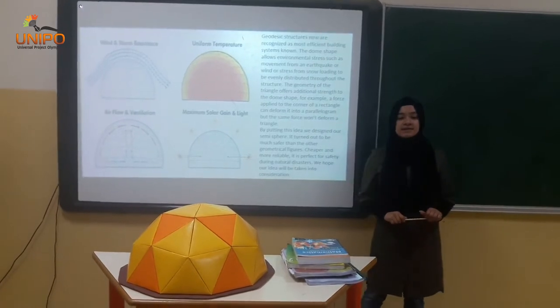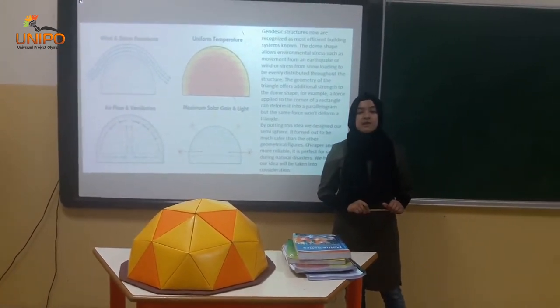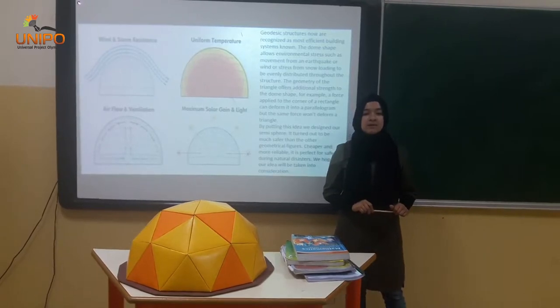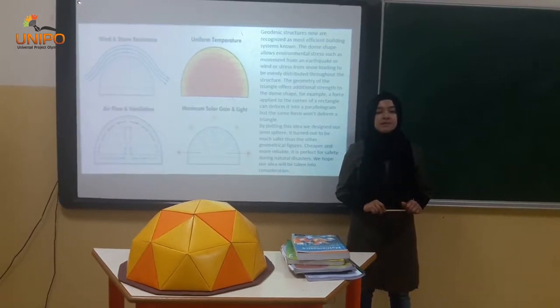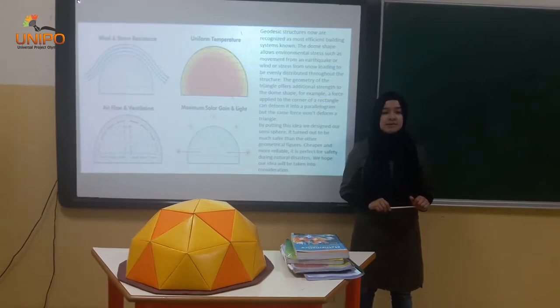By natural disasters such as flooding, earthquakes, tornadoes and hurricanes, an estimated around millions of people die because of environmental against about 1.7 billion per year.